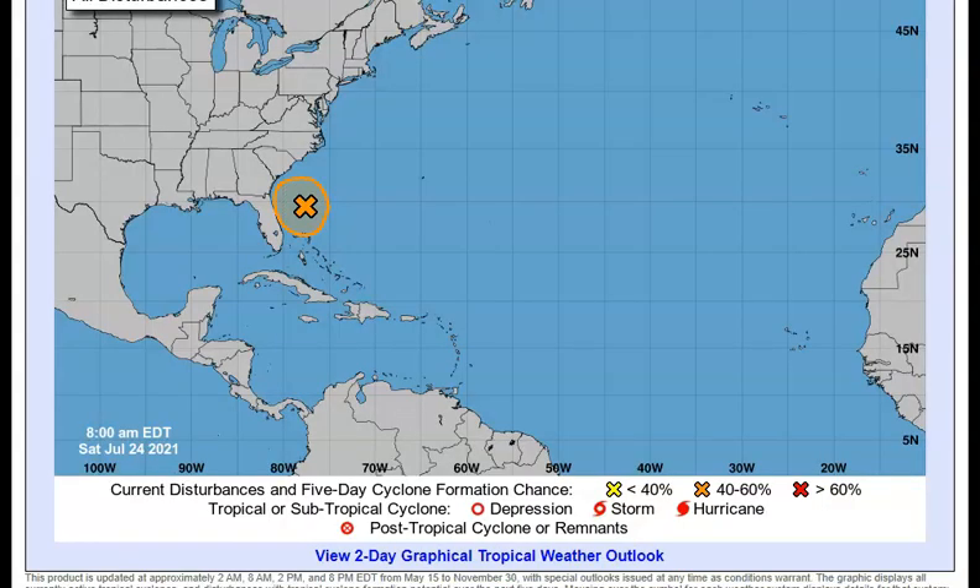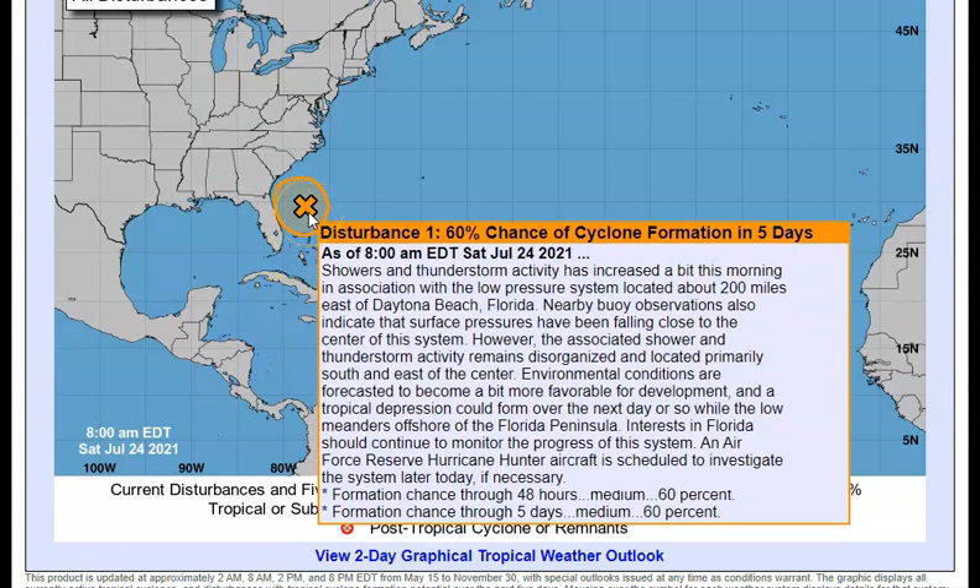Over at the National Hurricane Center, it was 50% yesterday and it's hopped up to 60% chance now. Right at the moment, still showers and thunderstorms — they have increased a bit, not a whole lot, but you saw those showers and thunderstorms, and one of them had some very good cloud tops. This is associated with the low pressure system about 200 miles east of Daytona Beach, Florida — I'm saying about 153 miles. The nearby buoy observations indicate the surface pressure has been falling close to the center of the system, however the associated shower and thunderstorm activity remains still disorganized, as there was no closed circulation.